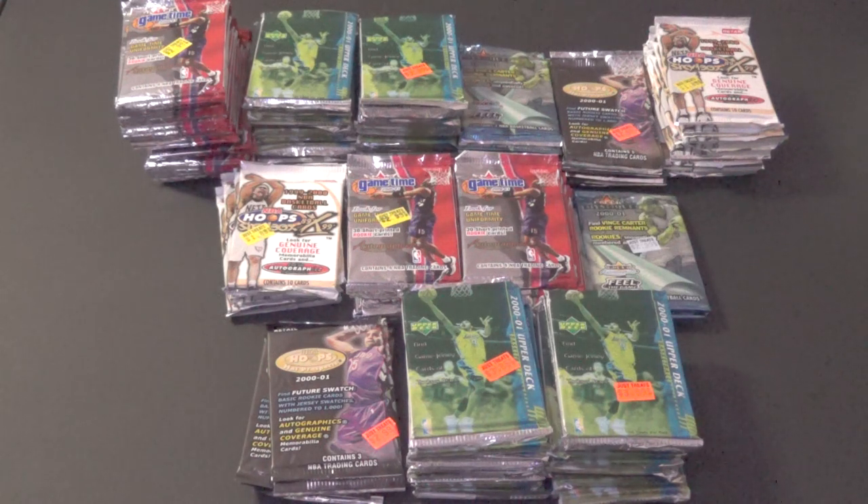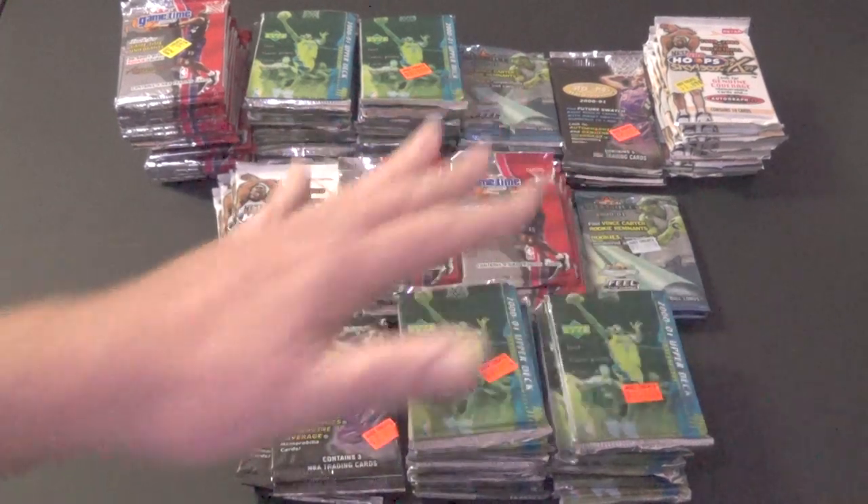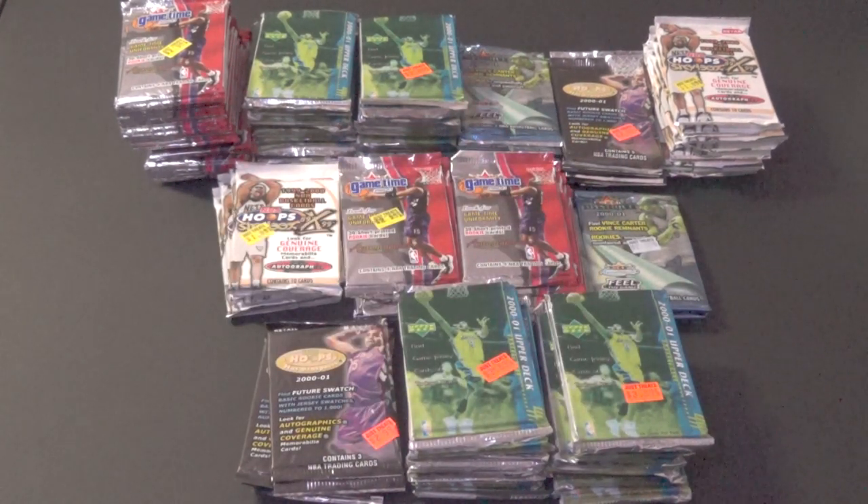I'm about to do a 50-pack break of early 2000s — mainly 2000-2001 basketball packs. They are retail but extremely hard to find now. I paid a hundred bucks for 153 of them. I've already sold quite a bit and made about $300-350 on them. I'm going to open some of these as a tribute to Kobe Bryant, who we unfortunately just lost a couple of weeks ago.